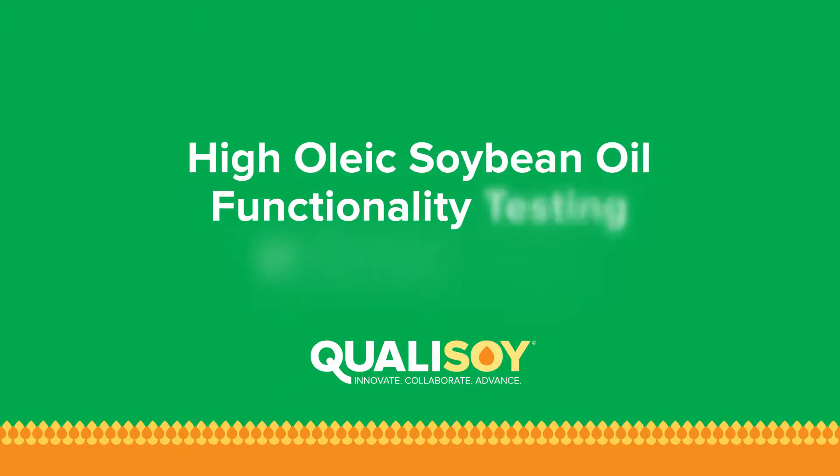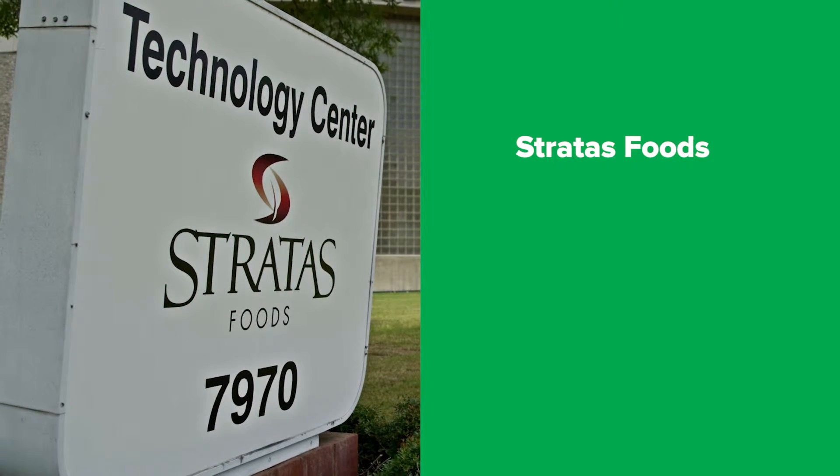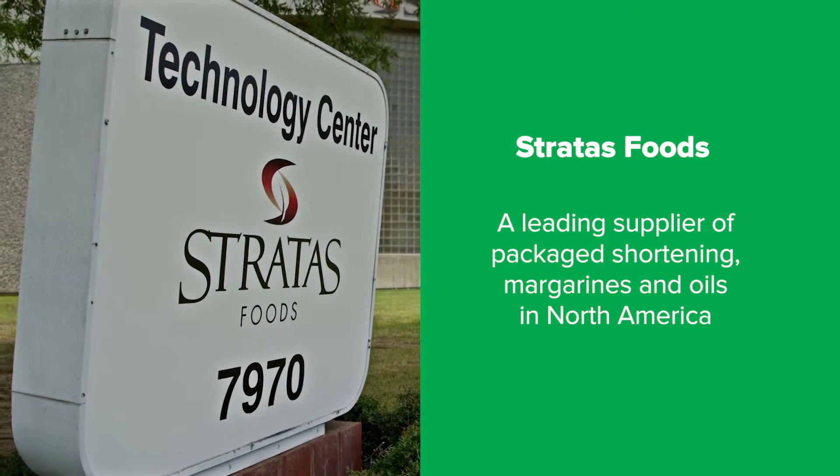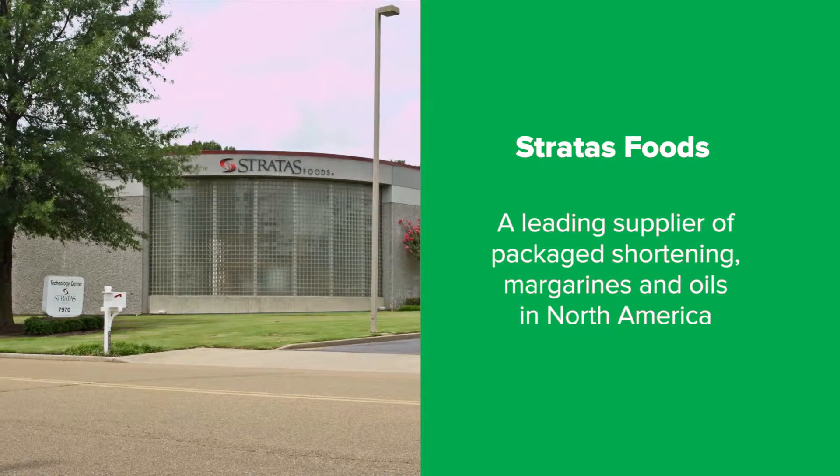I'm Roger Daniels, Vice President of Research, Development, and Innovation for Stratus Foods. Our objective is to solve problems for customers relating to finding functional solutions for bakery and deep frying. It's my pleasure to be here today to talk with you about some exciting work we're doing with the United Soybean Board.